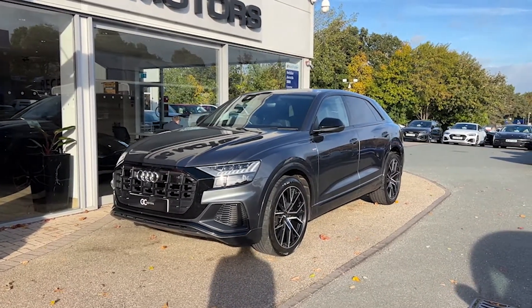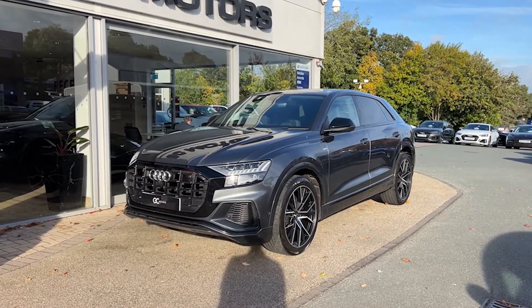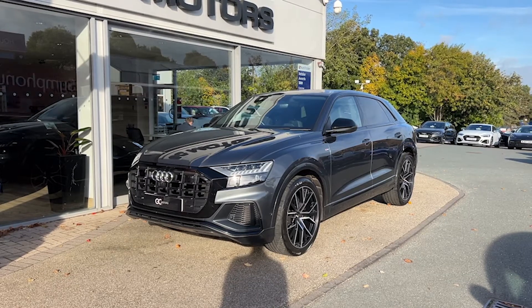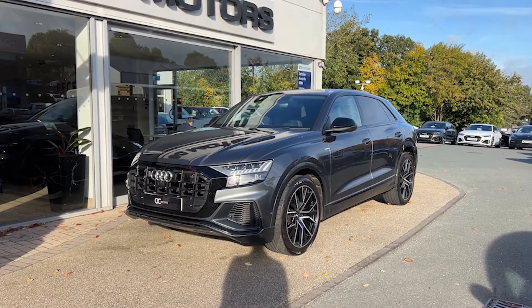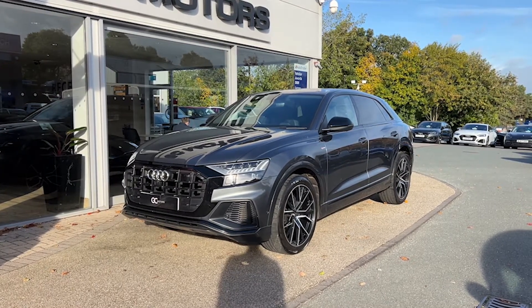Hello, welcome to GC Motors here in Harrogate, North Yorkshire. Today we're taking a look at this 2018 Audi Q8 Vorsprung. In today's video we're going to go around the outside of the car, we'll go through the inside, and we'll showcase the fantastic condition it's in as well as demonstrate a few features and options that it has to offer.